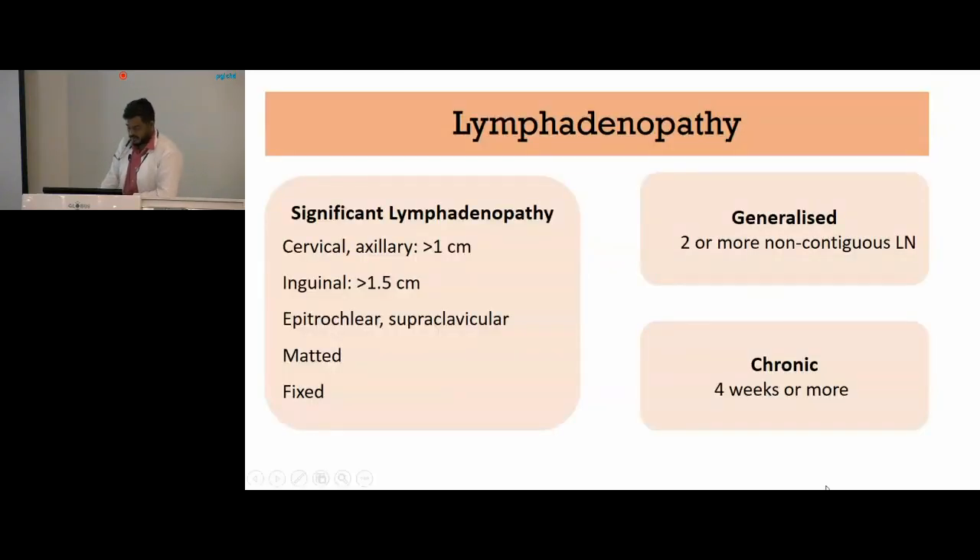Coming to lymphadenopathy, it is considered significant when the size of lymph nodes is more than one centimeter in the cervical and axillary region, and more than 1.5 centimeters in the inguinal region. When epitrochlear and supraclavicular nodes are involved, it is considered significant, and when it is matted and fixed we consider it significant lymphadenopathy. It is called generalized when two or more non-contiguous lymph node groups are involved, and chronicity is defined as four or more weeks duration. In this index child, he had cervical lymphadenopathy which was fixed and the duration was more than four weeks.